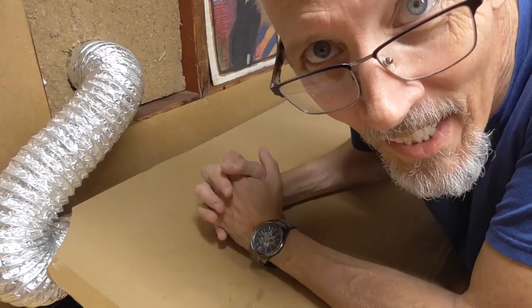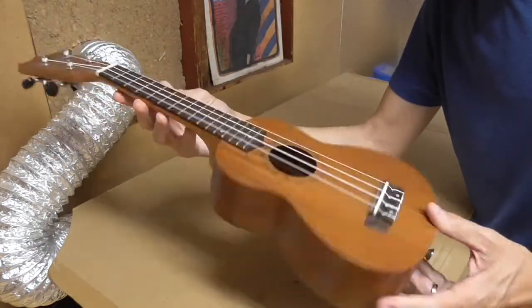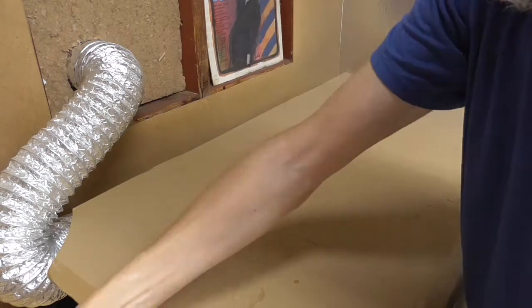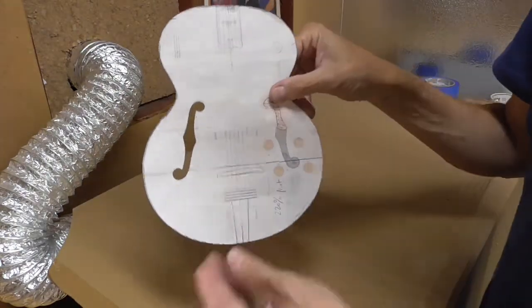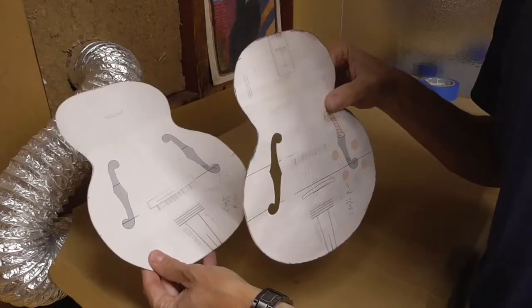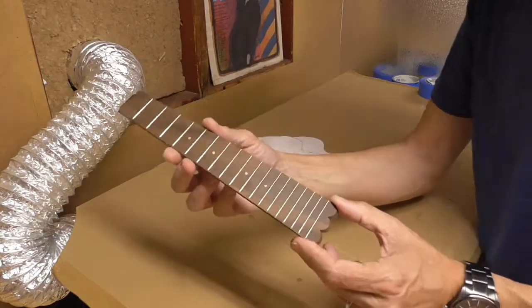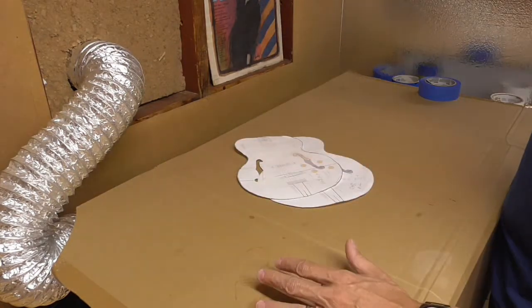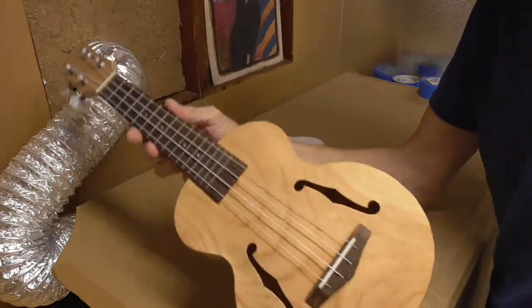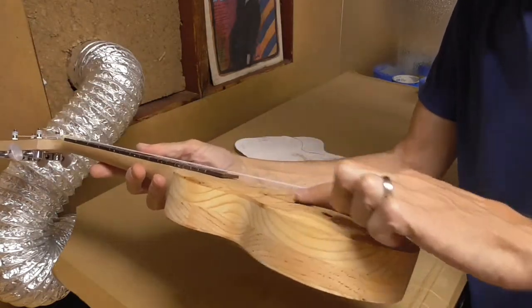Speaking of unfinished projects — most ukuleles look like this. I wanted to challenge myself by building an archtop ukulele. Here's the original plan. I have another one here — probably concert size for those keeping track at home. This is the soprano size, the small size. I purchased a fretboard because I was intimidated at trying to make one, and eventually out of some old shelving boards I made this beauty right here.